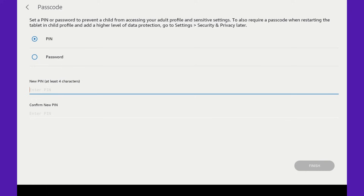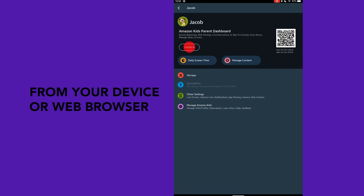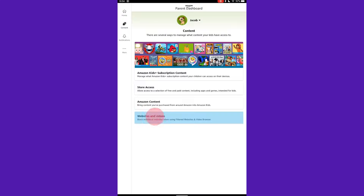Enable parental controls in Settings and set a PIN only you know. From here, you can block web browsing, social media, and in-app purchases for a safer experience.